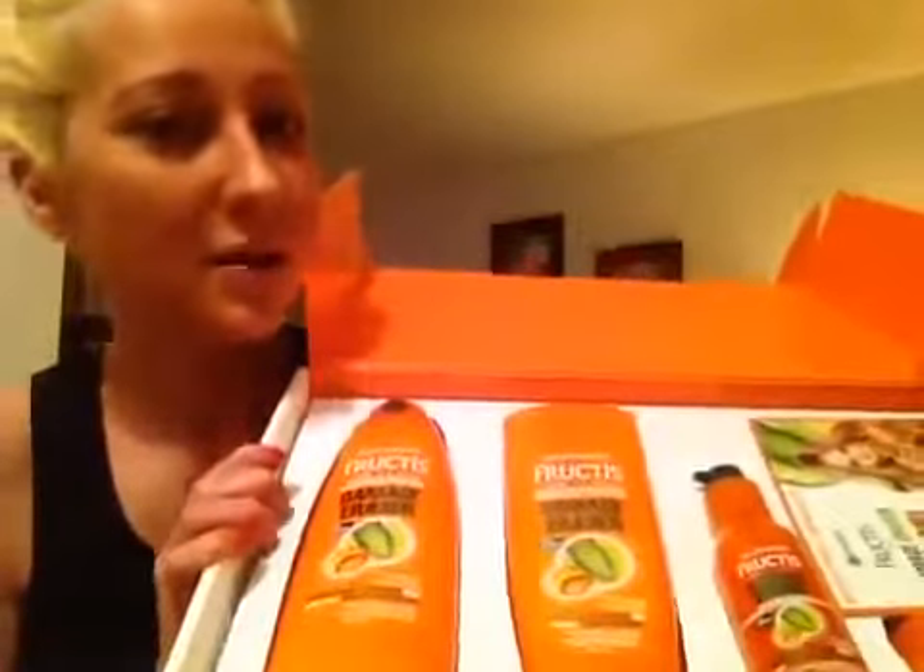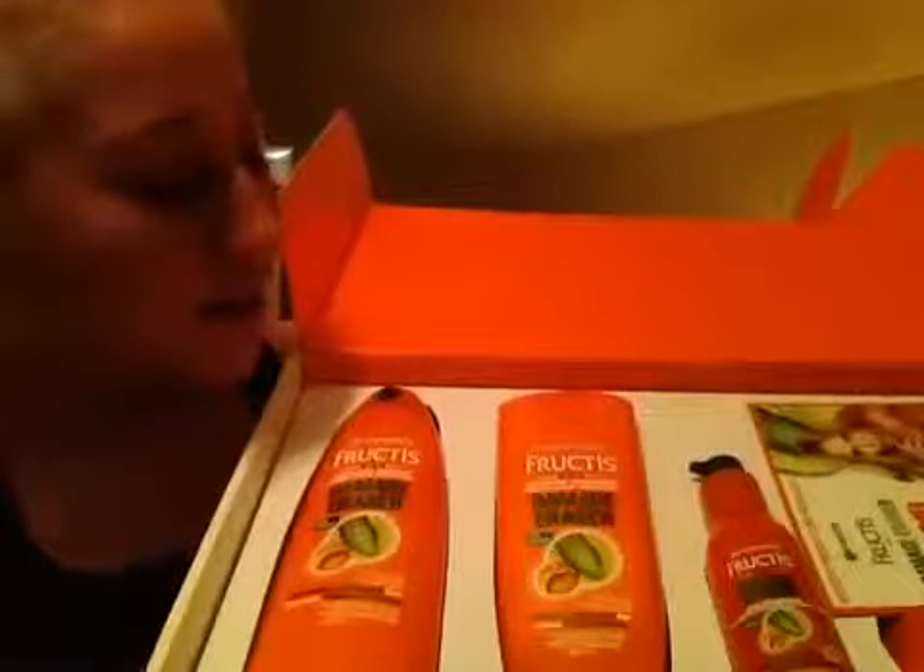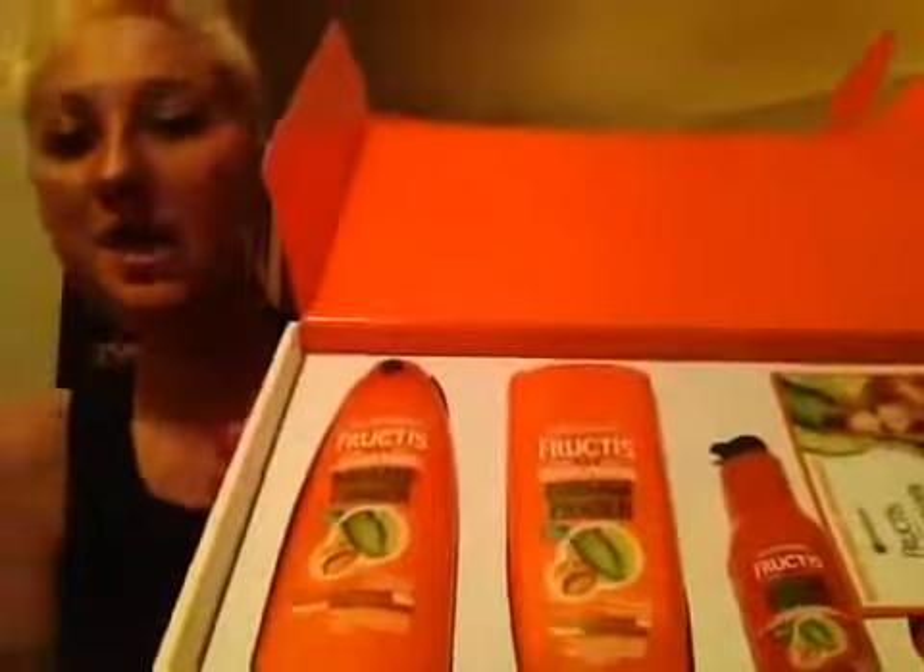It is Garnier Fructis Damage Eraser. I was totally surprised — I actually was totally surprised.